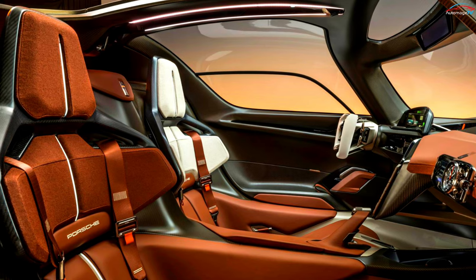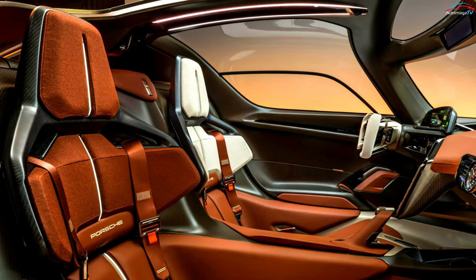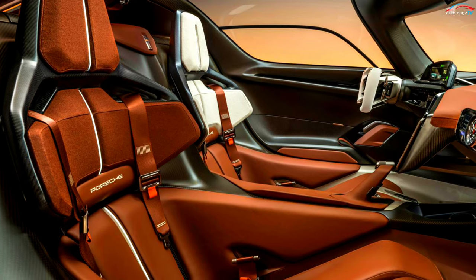Inside, there are two seats made of leather and carbon fiber reinforced plastic, an open-top steering wheel, as well as multiple cameras and clocks on the instrument panel that can display lap times and the driver's vital stats.